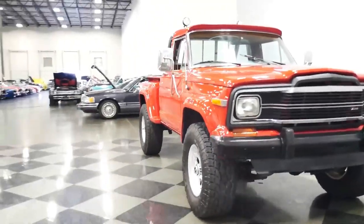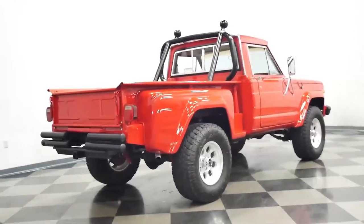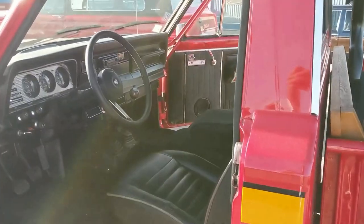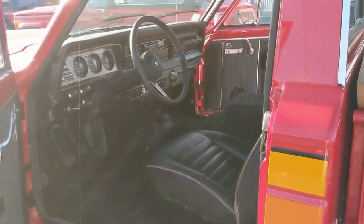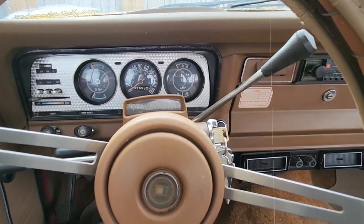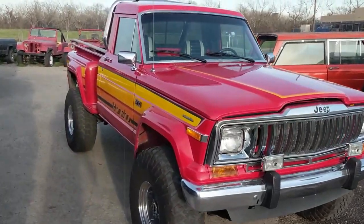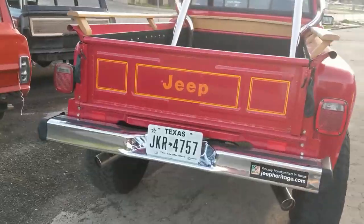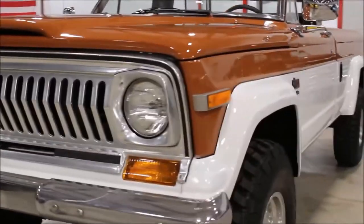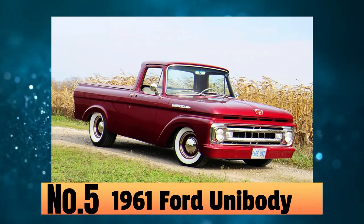The Honcho stands out as the rarest one, with only 1,264 units rolling off the production line between 1976 and 1983. It sported distinctive features including wide 8-by-15-inch spoke wheels paired with rugged off-road tires, a sporty steering wheel, and a unique Levi's denim interior. But maybe the most impressive part was the striking gold stripe adorning the bedside fenders and tailgate, setting the Honcho apart from the rest.